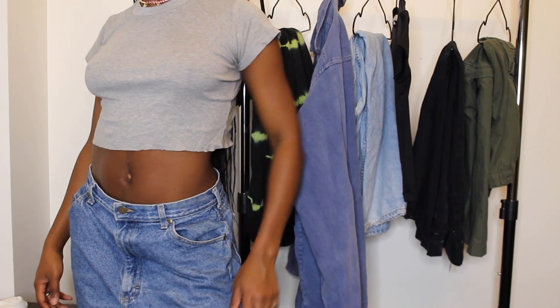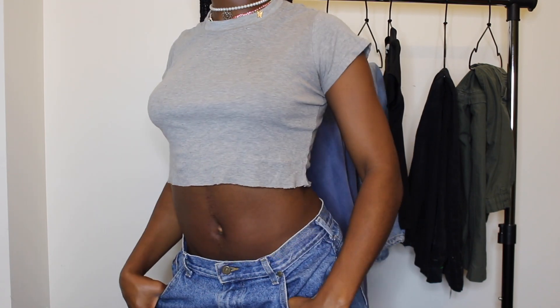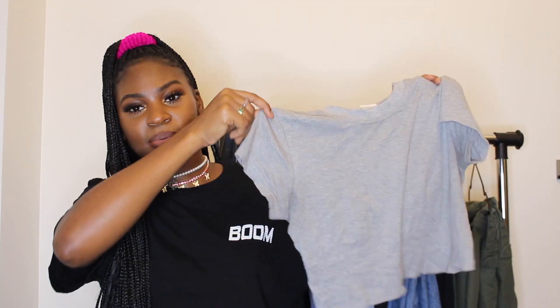Simple basic pieces like this are very essential in your wardrobe because they can never go wrong. They're staple pieces you're always going to need in rotation and they're never going to go out of style. I got this from the thrift, but you can get them from Walmart, PLT Fashion, or anywhere. You can also check out Joanna Brown for staple wardrobe pieces as well.